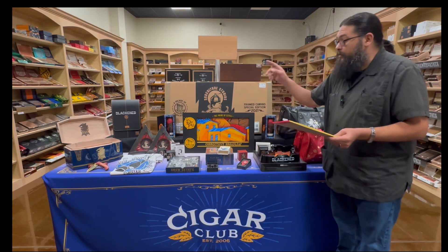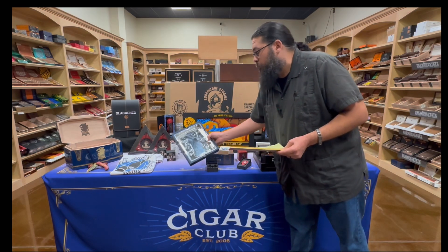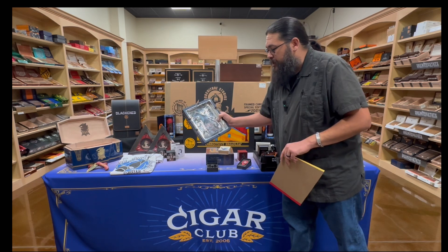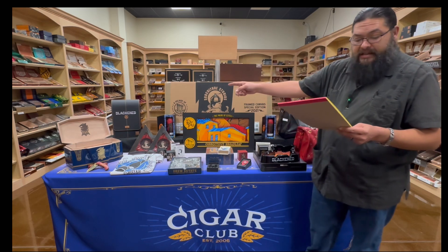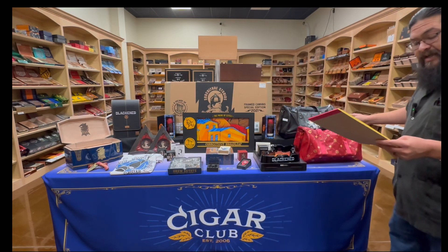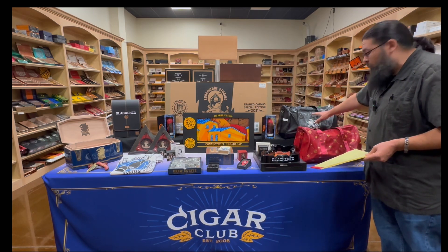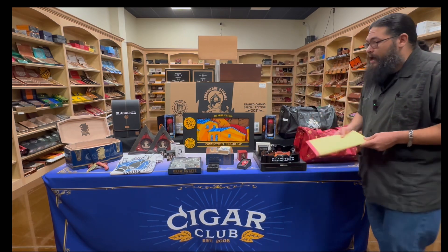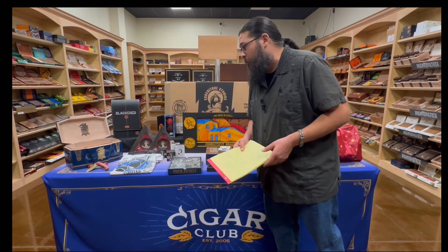We're going to give away a leather rose ashtray and this year of the rat pewter ashtray. If you're familiar with Liga and year of the rat, this is their limited edition big pewter ashtray — so that's up for grabs. We've got a blackened bag getting given away and two Liga duffel bags — all leather — getting given away as well. We've got one item for Liga 10th anniversary, one for Liga H99, and the Undercrown humidor. Not many of these were made, so that's going up for grabs.